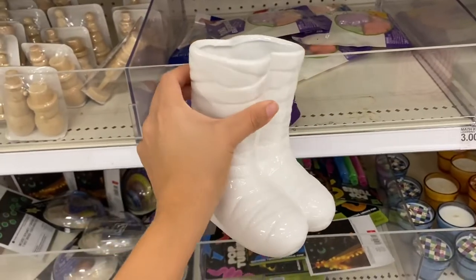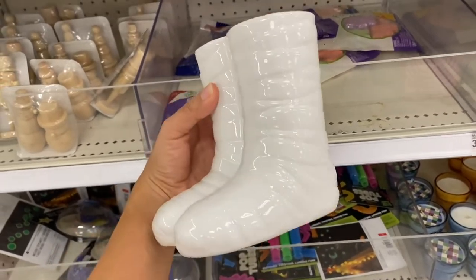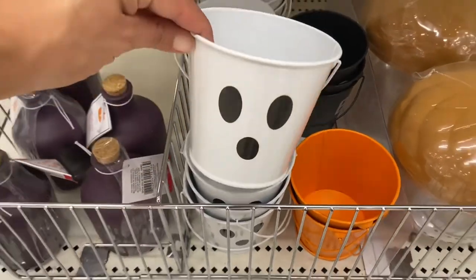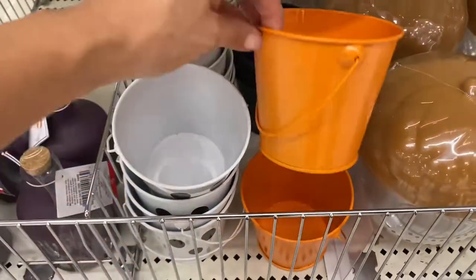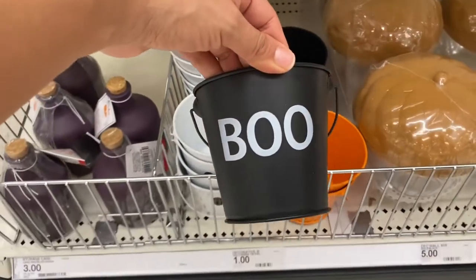Check out these neat mummy feet — you can put flowers or picks in them and they're only five dollars. They also have witch's boots too. I also found these little Halloween buckets here at the Target Dollar Spot and they're all just one dollar each. They have a ghost one, a pumpkin one, and one that says 'Boo.'